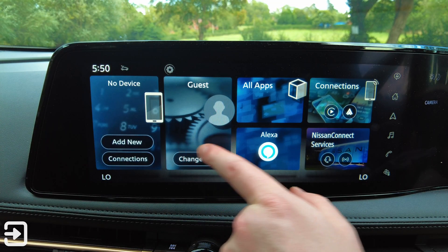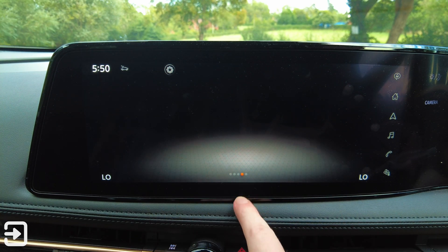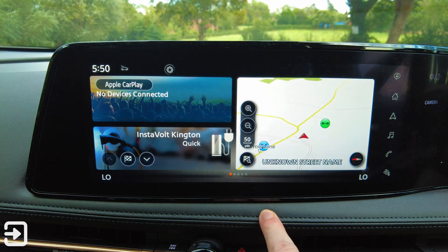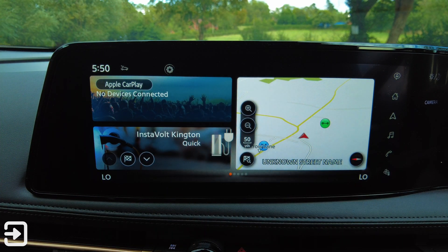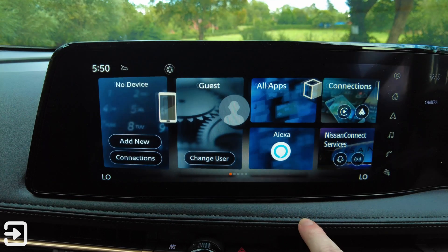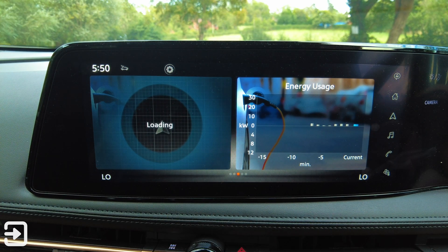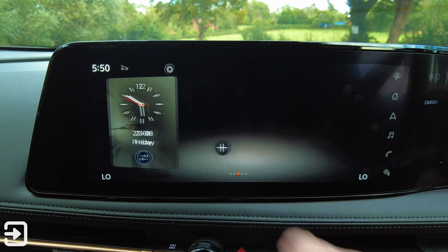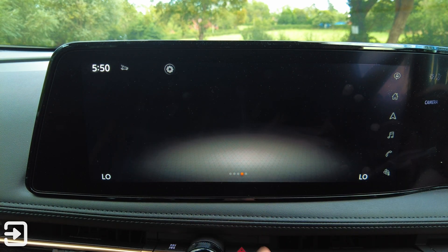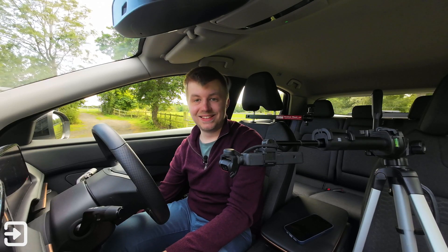We have got a large screen with four or five different pages. On the first screen it is a little bit slow. We have got shortcuts to the map, the nearest charger because this is an EV, Apple CarPlay, device connections, guest users, Amazon Alexa, all apps, connections, Nissan Connect services, energy usage, and the clock. There are also two blank pages.